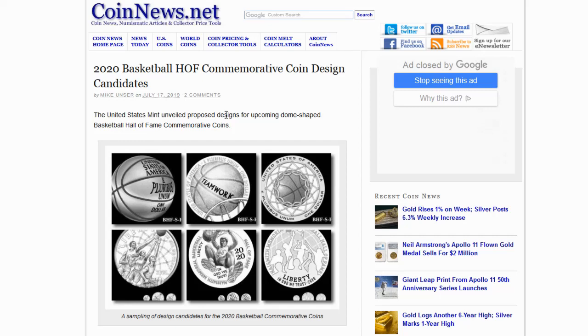Those baseball commemorative coins did very well — very nice pieces indeed, and it was quite a buzz. Since the Apollo 11 coins in 2019, they're also doing very well. Now they're going to do the Basketball Hall of Fame coins in 2020. The U.S. Mint has unveiled proposed designs for the upcoming dome-shaped coins.